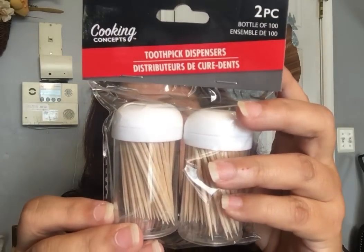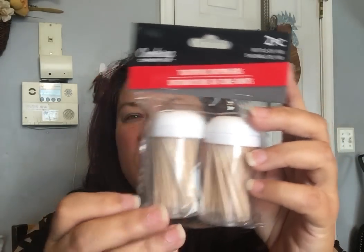I did get some toothpicks that come in these little holders — for my dollhouse miniatures. It comes with the holders, which is really convenient. You don't have to figure out where to put them.